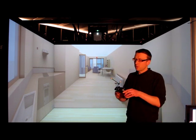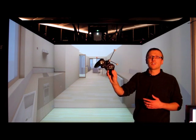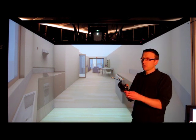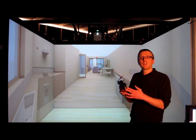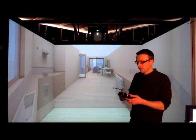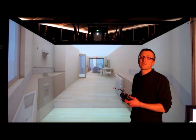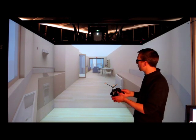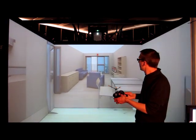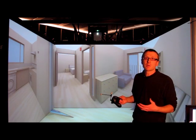We're also using a standard joystick controller. Again we've got three reflective balls on it, which allows us to track this object in the environment if we wish to do so. In this particular case we're just using it as a navigation tool to navigate around the apartment. For example, if I press forward on the joystick I can actually go forward and start navigating around the apartment as if I was really there.